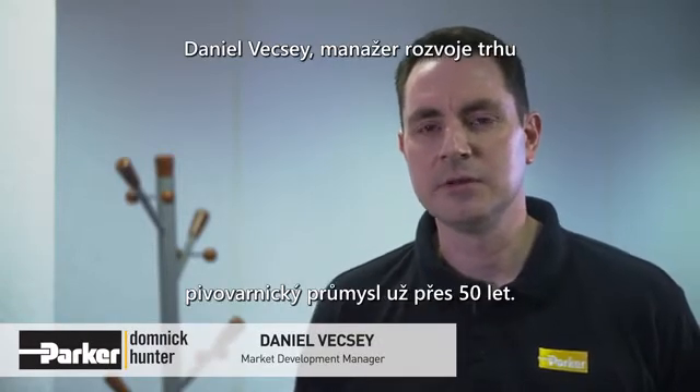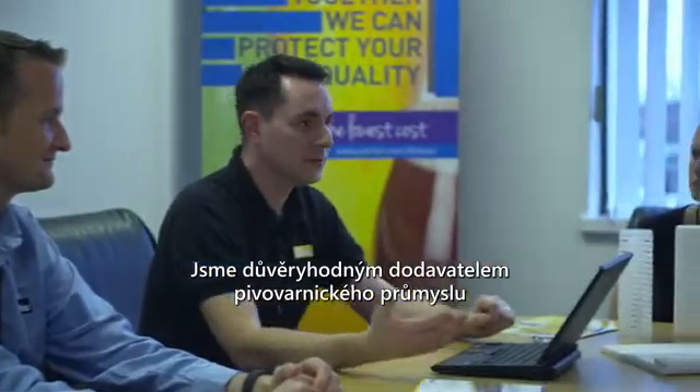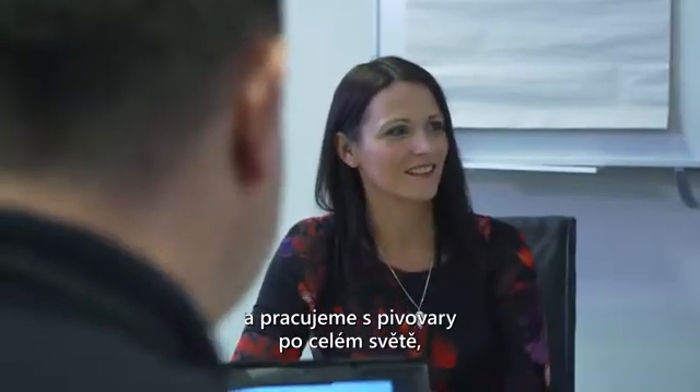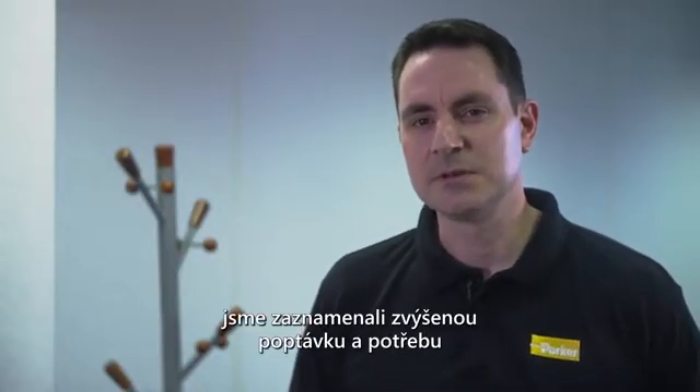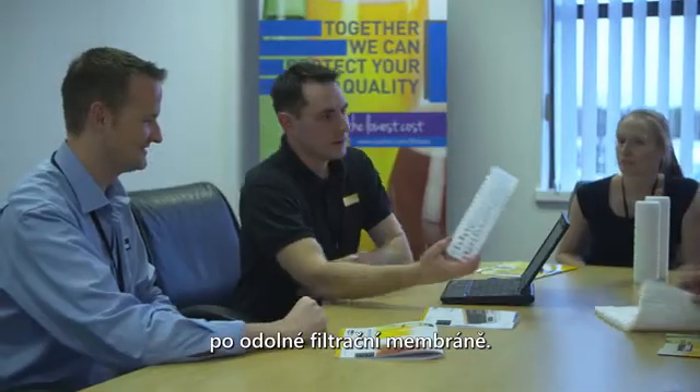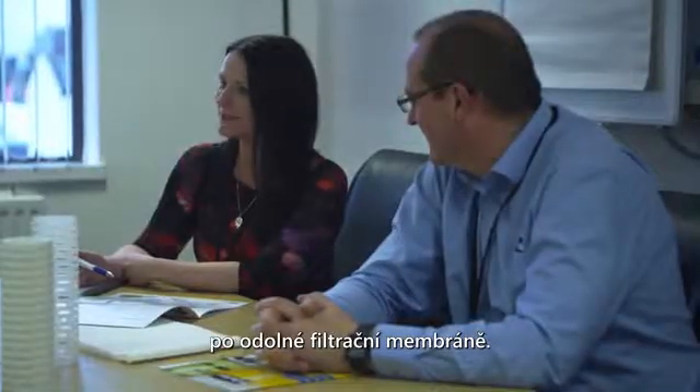Parker Dominic-Cunter have been providing micro-filtration solutions to the brewing industry for over 50 years. We are trusted suppliers to the brewing industry and we work with brewers across the globe — small, medium and large. Through having a high degree of involvement and participation in brewing organisations, we could see there was a very strong need and demand from the industry for a long-lasting filter membrane.